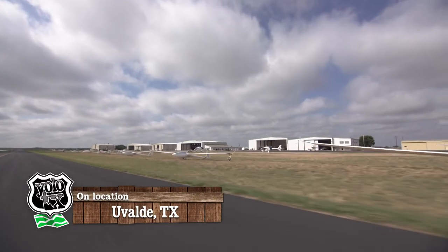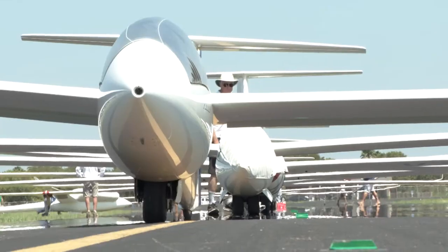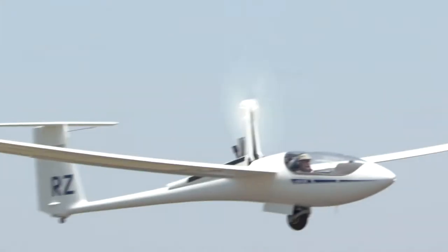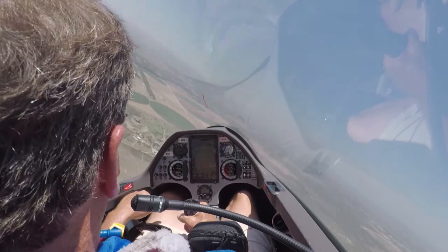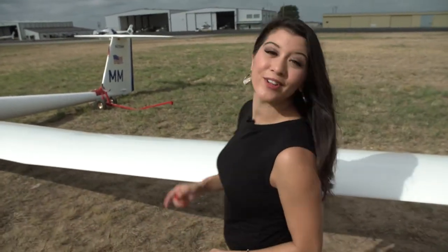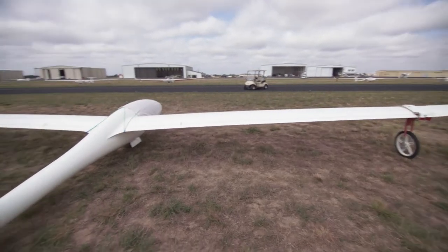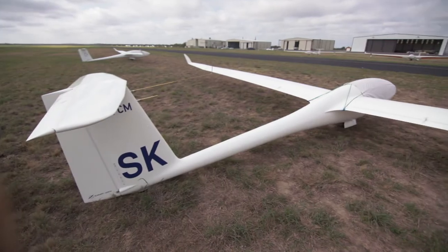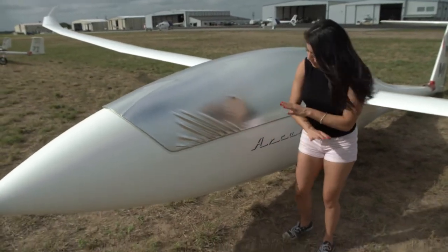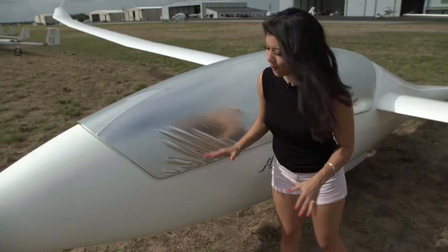Our destination today is just south of the town of Vivaldi, where for a handful of days some of the best pilots around compete in a battle of skill and speed as they soar through the hill country sky. If you're thinking this doesn't look like your average recreational aircraft — it isn't. This aircraft right behind me is called a glider, and the most obvious difference has got to be this honking huge wingspan. But the biggest difference of them all is right up front: there is no engine in here.